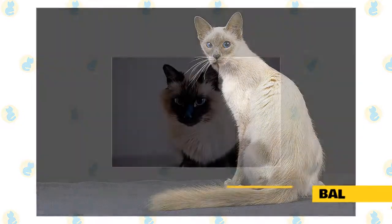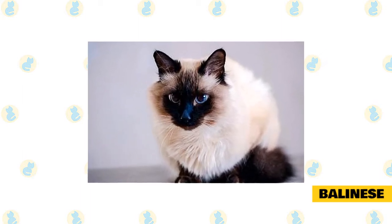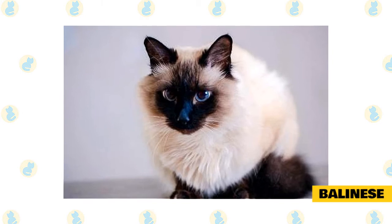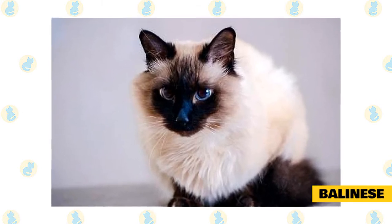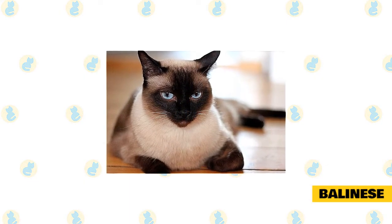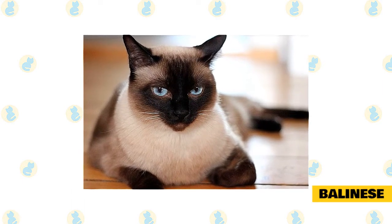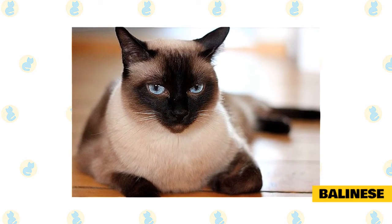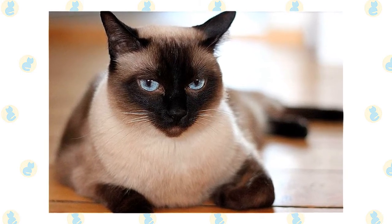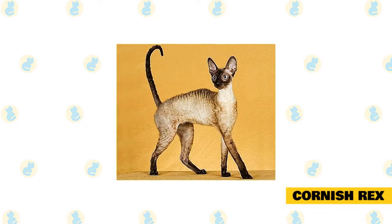Cat trees and high perches are necessary equipment when you live with a Balinese. Her slender figure conceals a powerful jumper — you may find her leaping effortlessly to the top of your refrigerator, bookcases, and tops of doors. The Balinese is nearly identical to the Siamese in most regards, except for its long coat and full plume tail. Despite its coat length, this affectionate and active breed is a low shedder needing only weekly brushing, and may produce less of the Fel d1 protein than many other cats.